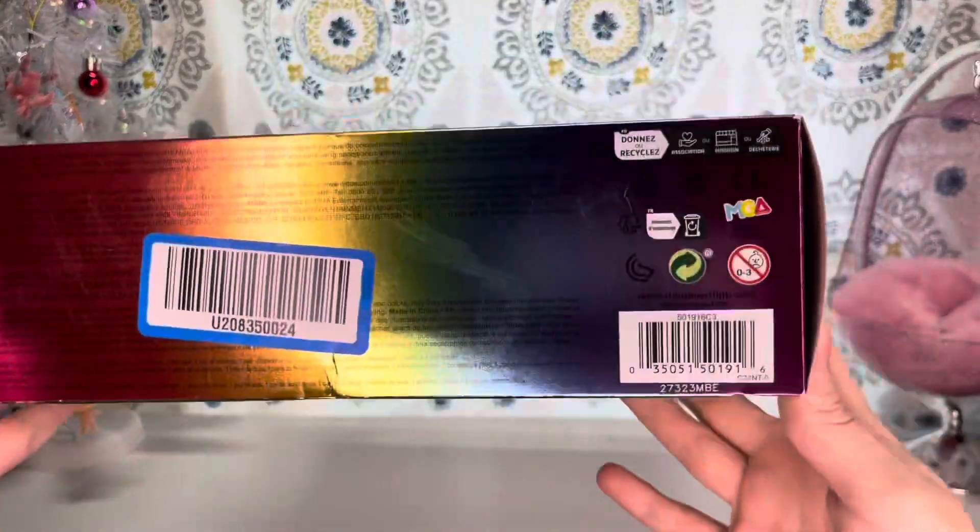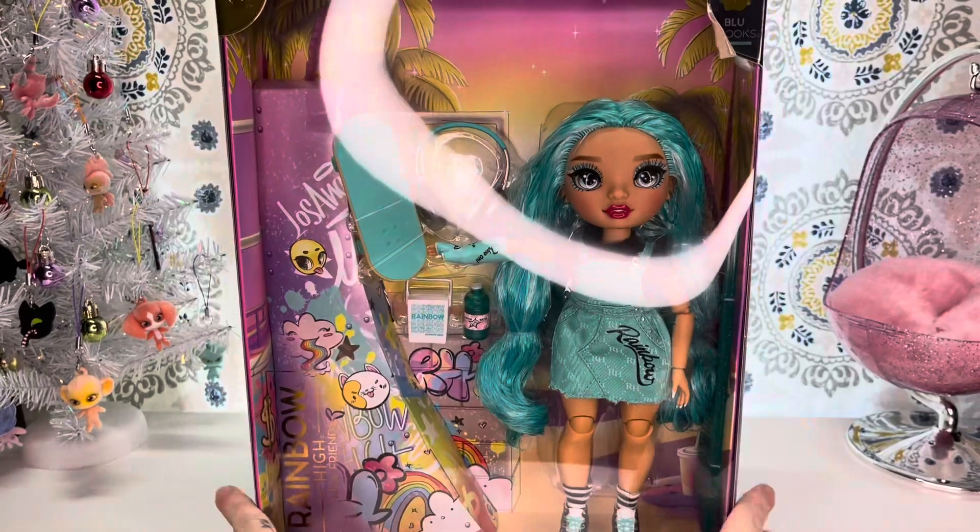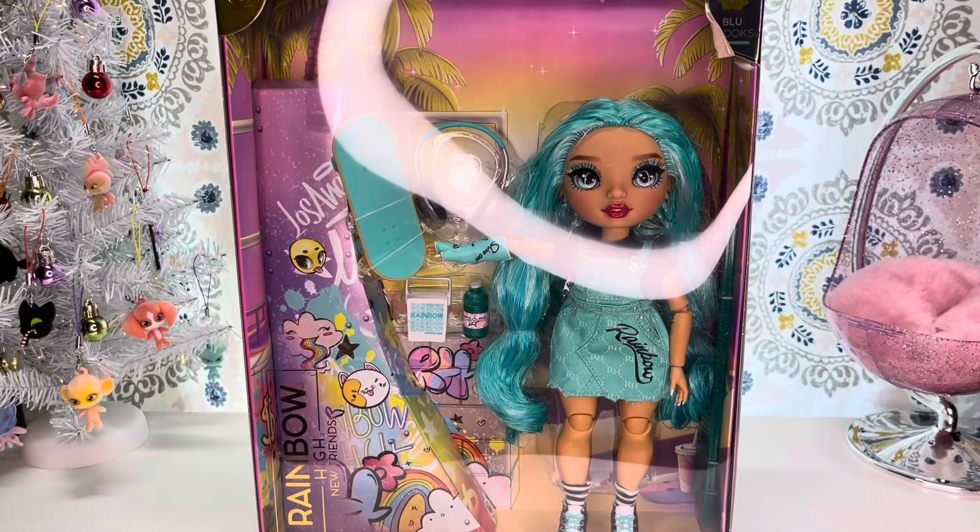I really do want to see this line continue. But if you are interested in Blue Brooks, she is on Amazon, she is on Target, I believe she is available through the LOLOMG website. I think she was $26.99 regular price, somewhere around there. But let's go ahead and get her out of the box.